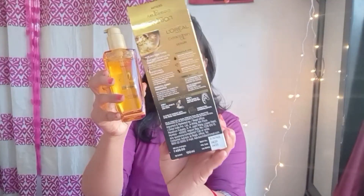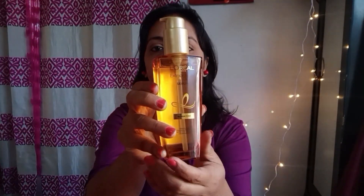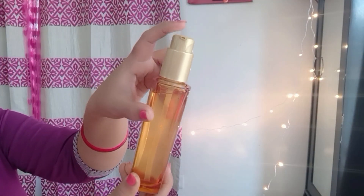So this is the type of packaging — this is the outer carton, and inside is a glass bottle. It is a beautiful, easy-to-grip glass bottle with a pump option that makes it easy to apply and convenient to use.